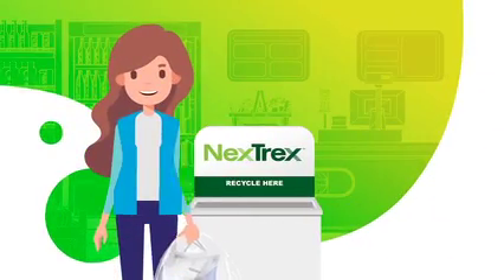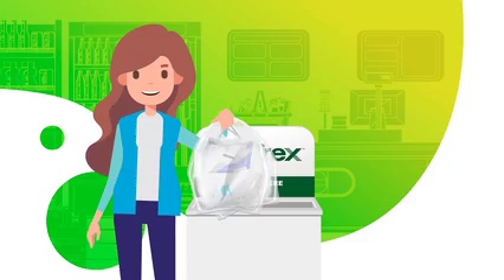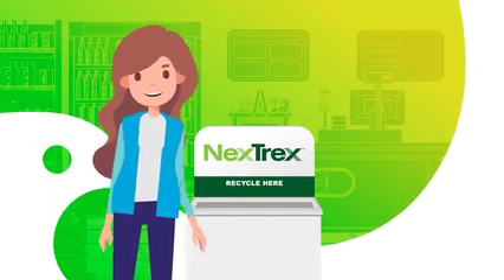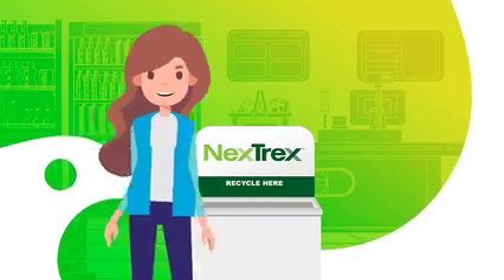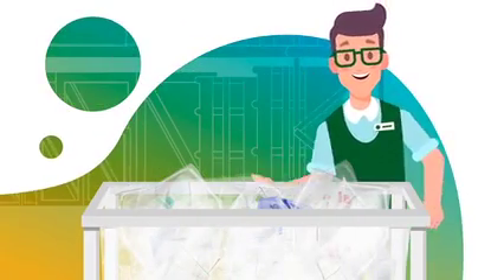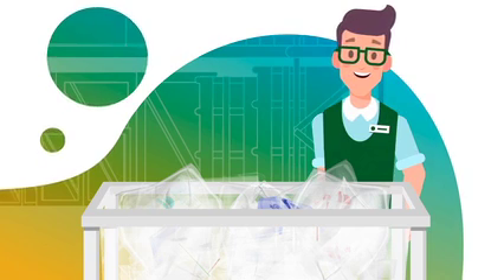Place clean and dry items in a collection bag or large plastic bag, and the next time you're at your participating store, drop the bag of film in the collection bin that is usually at the front entrance. The store will then collect the material from the bin and include the film with any of the store film that they receive on their incoming pallets of goods.